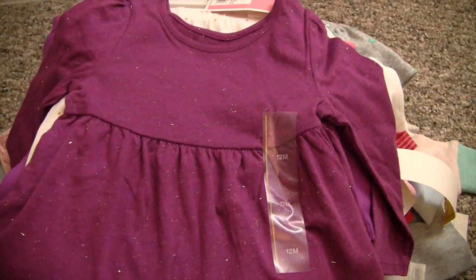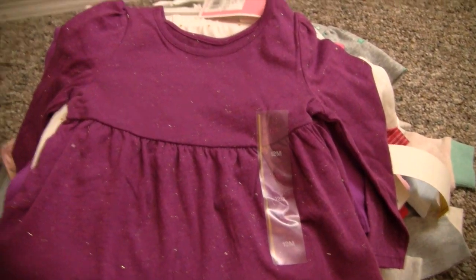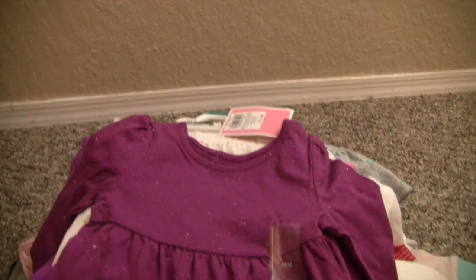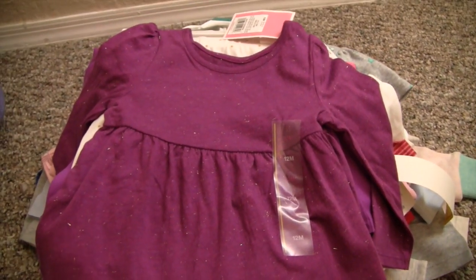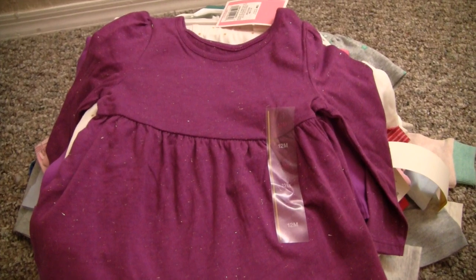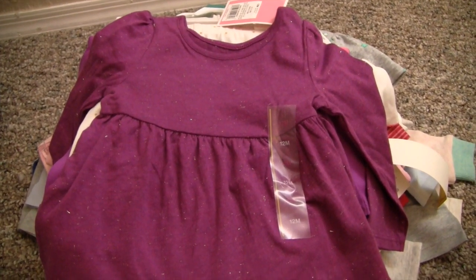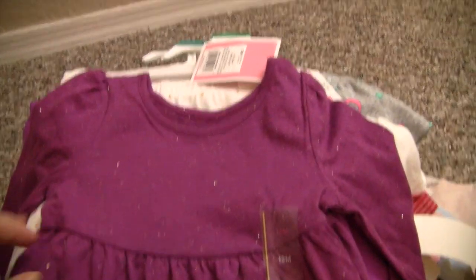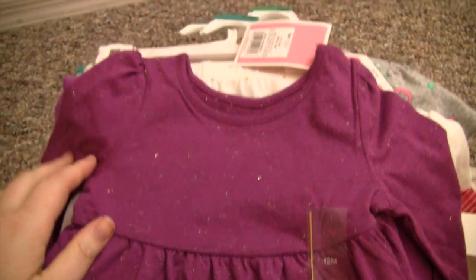Now on to the haul — I got a lot of stuff so bear with me. I have Lauren with me, not physically but on Skype. She's coming to visit in about five and a half more weeks. This is the first thing I got — the color is not showing up right, but it's like a deep purple.